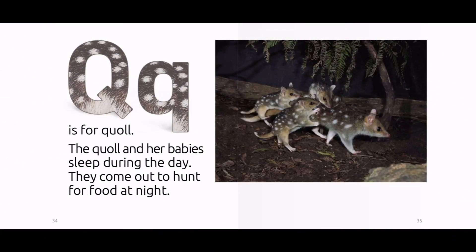Q is for crow. The crow and her babies sleep during the day. They come out to hunt for food at night.